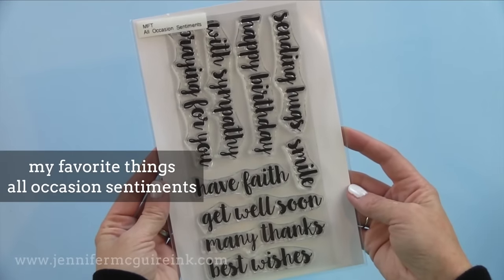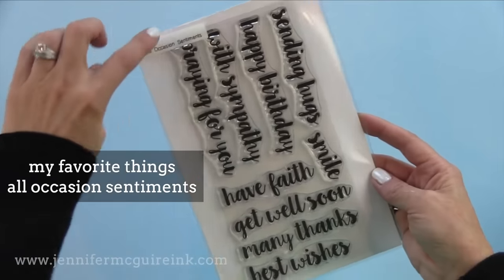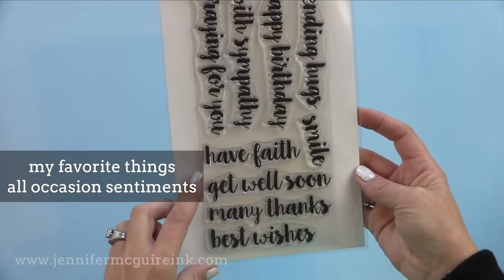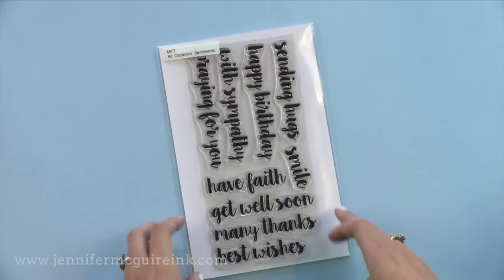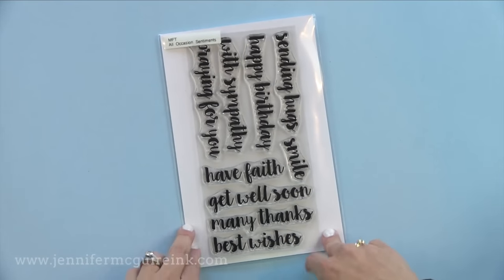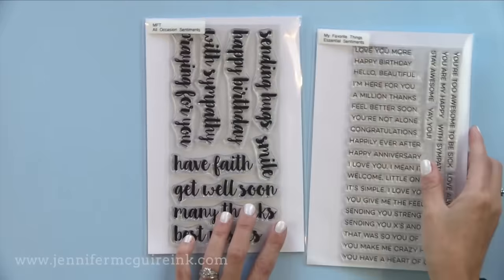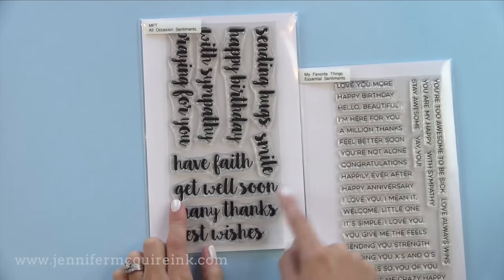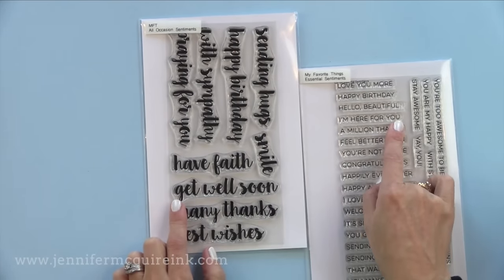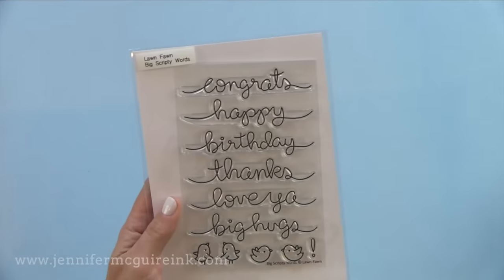If you like larger cursive sentiments, the My Favorite Things All Occasion Sentiments has pretty much every occasion you need. I really like the praying for you and sending hugs because those can be used for many occasions. It also has basic sentiments for other occasions. This one teams up nicely with the Essential Sentiments I showed at the beginning — so you could stamp Get Well Soon and then put I'm Here For You underneath it.